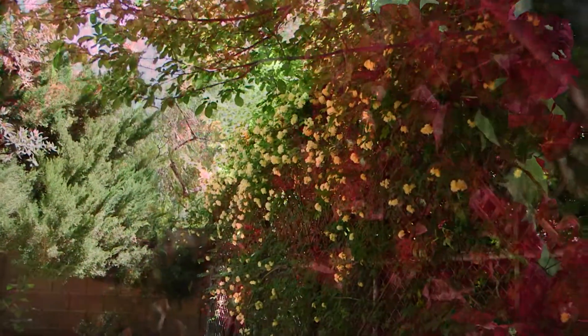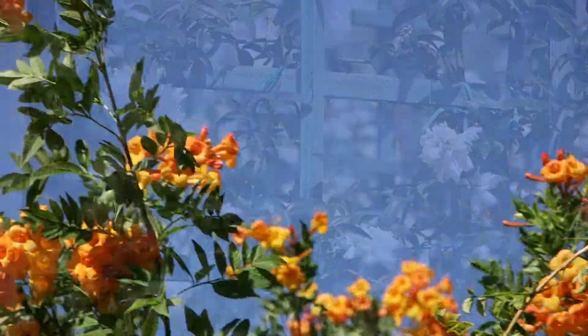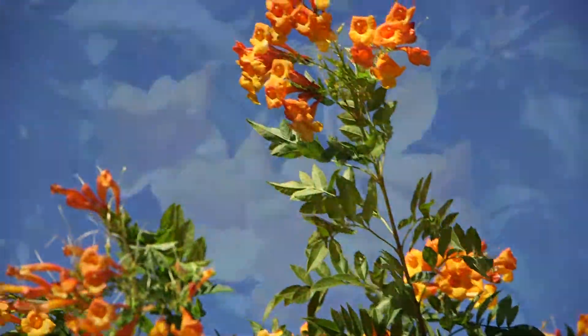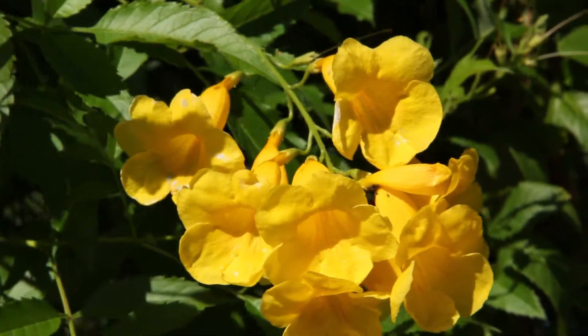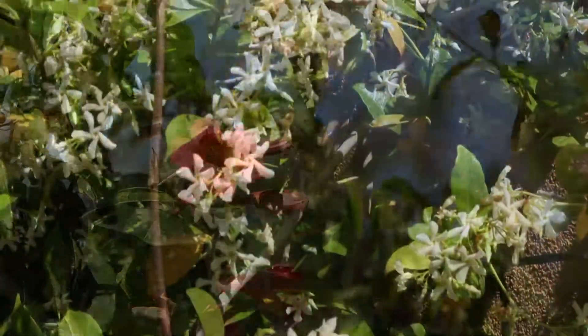Now here are some of the flowering vines like bougainvilleas, banks rose both yellow and white, Tacoma varieties like orange jubilee and yellow bells, tangerine beauty cross vine, and star jasmine.